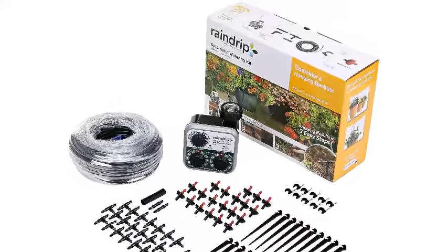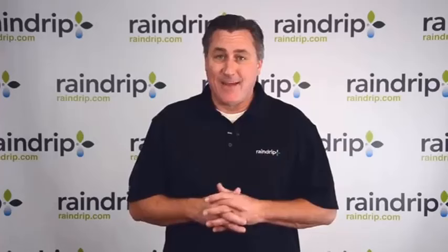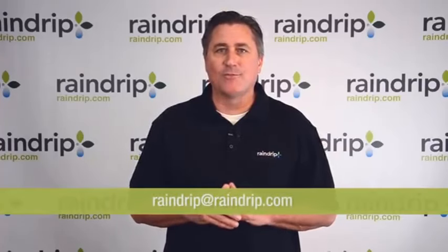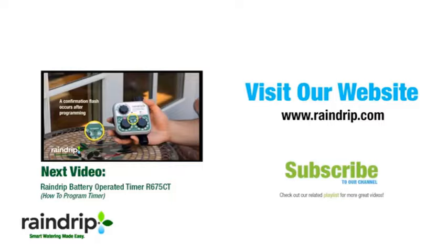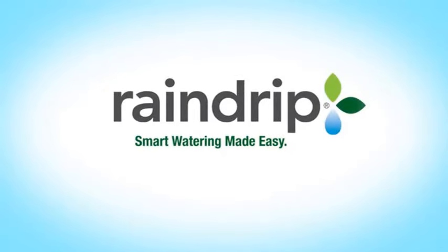Ideal for busy individuals, garden enthusiasts, or anyone looking to simplify their watering routine, the Raindrip R560DP Automatic Drip Irrigation Watering Kit with Timer provides a hassle-free solution for maintaining lush, thriving plants with minimal effort. Say goodbye to manual watering and hello to a greener, more vibrant garden with this innovative watering system.